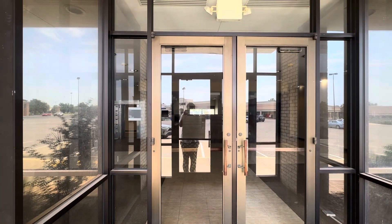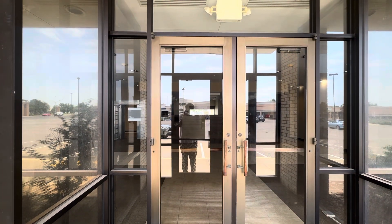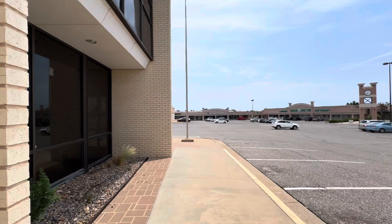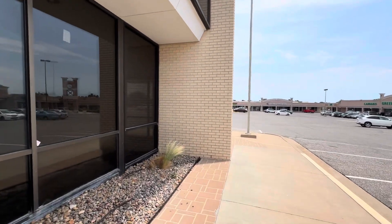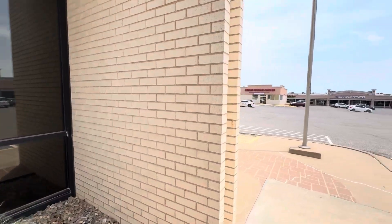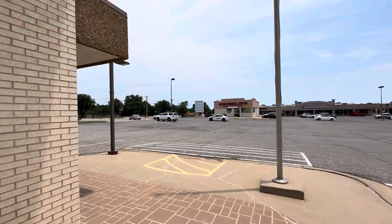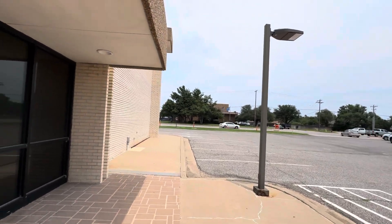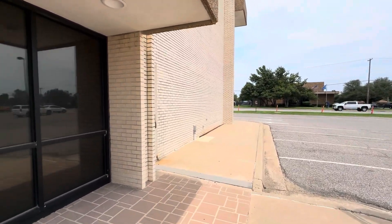This just closed a long time ago. The blinds are shut — this closed about a couple years ago. The blinds are shut on that side too.